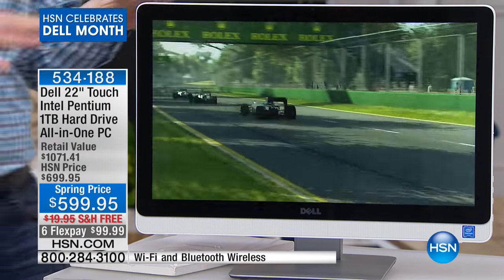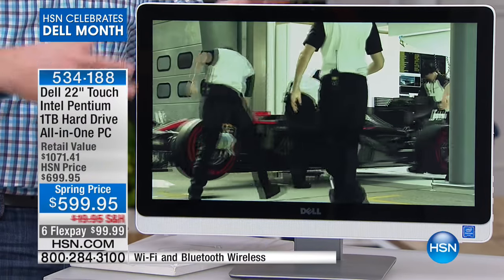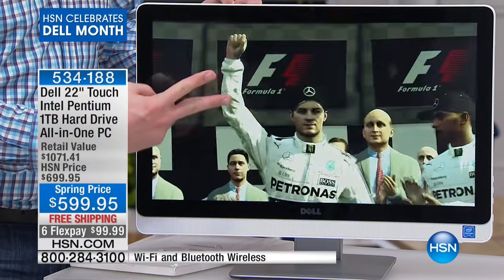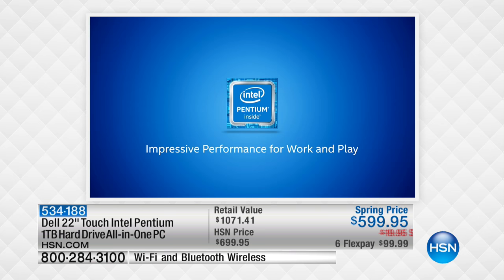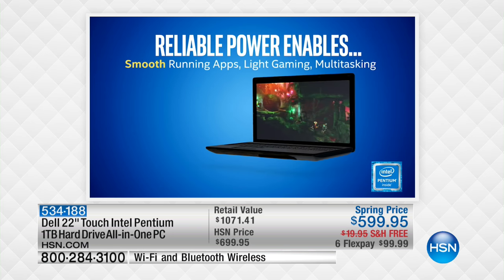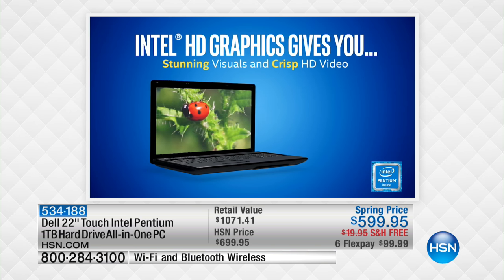The Intel HD video card makes this phenomenal for gameplay, video editing, and scrapbooking. There's an Intel Pentium processor with two cores, two engines, plus the Intel HD video card that allows you to watch high-definition movies, play games, and handle demanding programs with no delay whatsoever. You've chosen Dell as your computer company, and Intel — the number one processor manufacturer on the planet — is bringing you the latest technology.